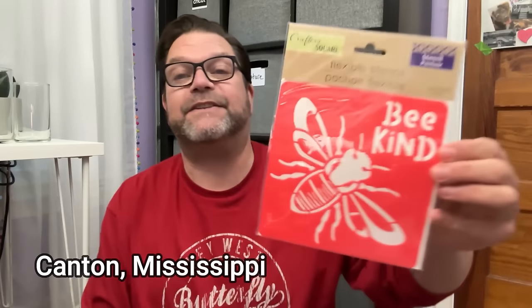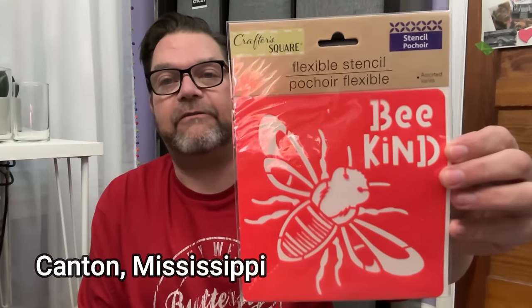This is a flexible stencil that I thought could be really fun for a DIY project — I'm going to toss it in the DIY bin. I've also got some popcorn-flavored marshmallows, and I'm just going to try one... they don't smell like popcorn.